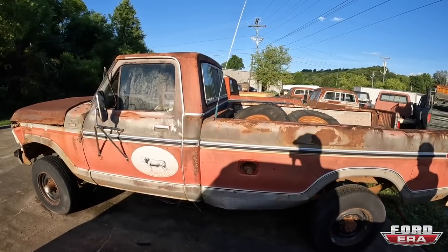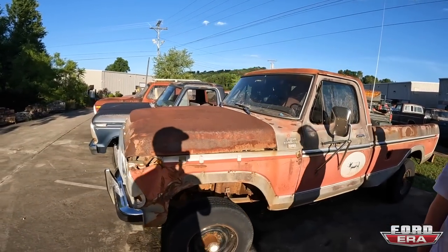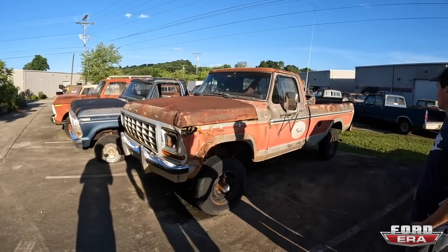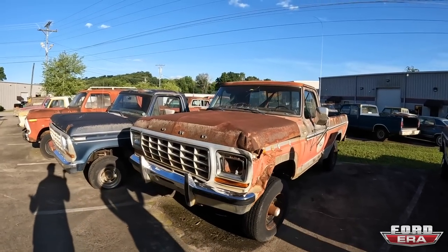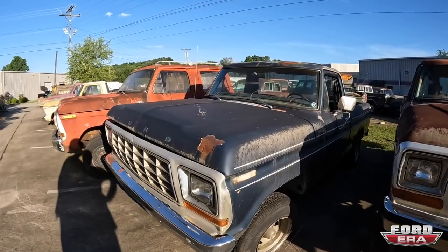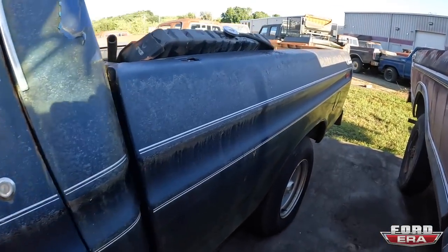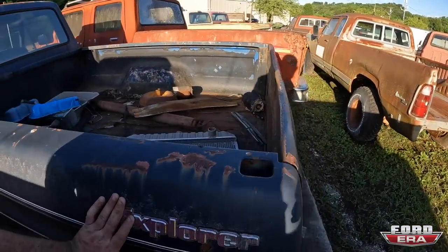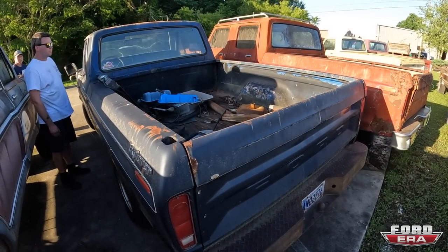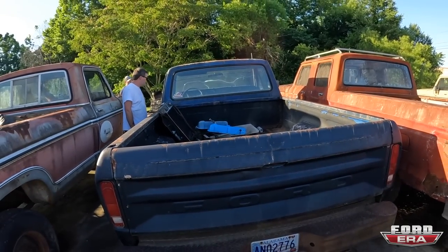This one here is going to get a body swap. There's another single cab long bed over there. It's the exact same colors, so this one's going to get a body swap with another one that's the same colors — and it runs and drives great. Here is a short bed '79 F-100 Explorer. This thing is really, really nice, it doesn't have a motor in it, but I really like this truck — it's in fantastic condition. There are not a lot of good short beds here, especially when they all match color. It is an AC cab, which makes a big difference.